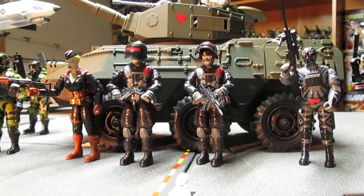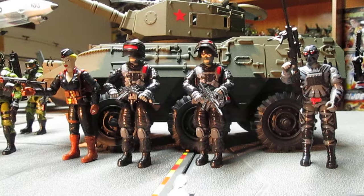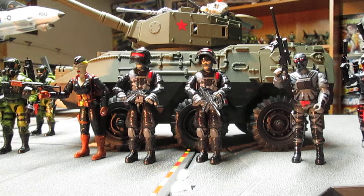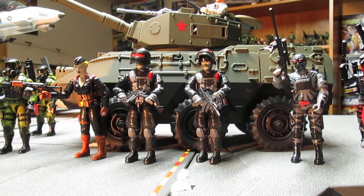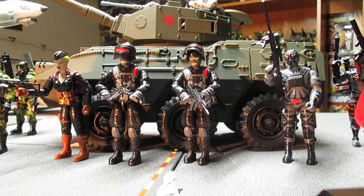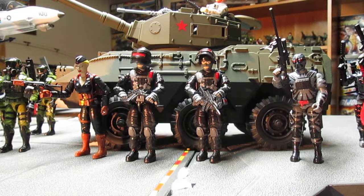He was also talking about maybe a jet that might be ready at the same time, because he mentioned retractable landing gear. I don't think it's a Sky Striker — it might be a MiG, or it might be an F-18 or F-14. I'm not exactly sure, but we're definitely going to be getting one of those jets.